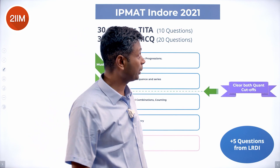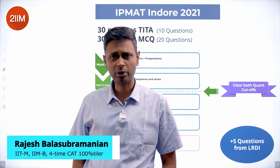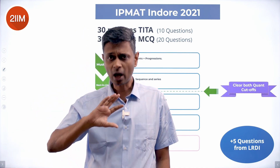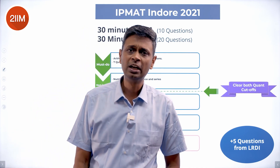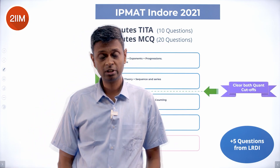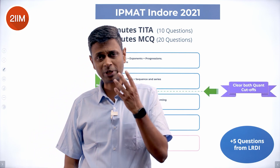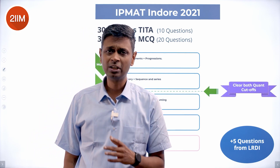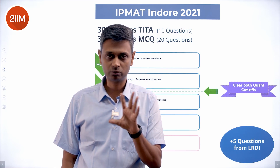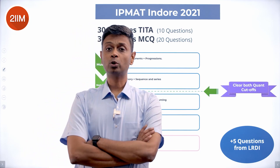Hello folks, we're going to discuss the 2021 IPM AT — a beautiful paper with a bunch of very interesting questions. But before that, I want to think about how one should approach this paper. There were 30 questions: 10 short answer questions and 20 MCQ questions. Every question gets you plus 4 marks, and MCQ questions have a negative marking of 1.